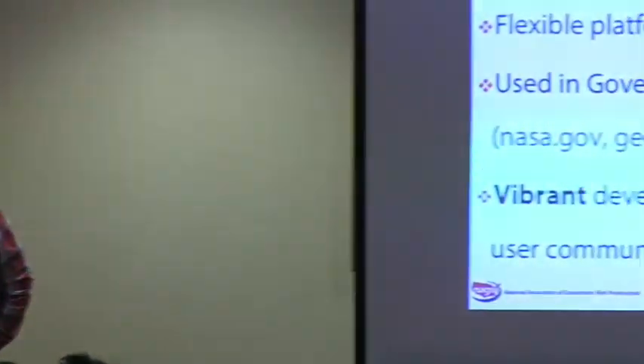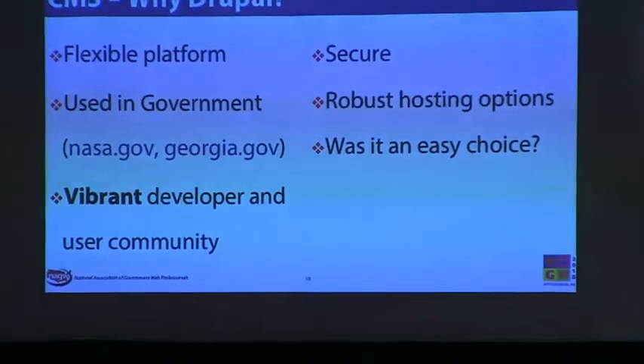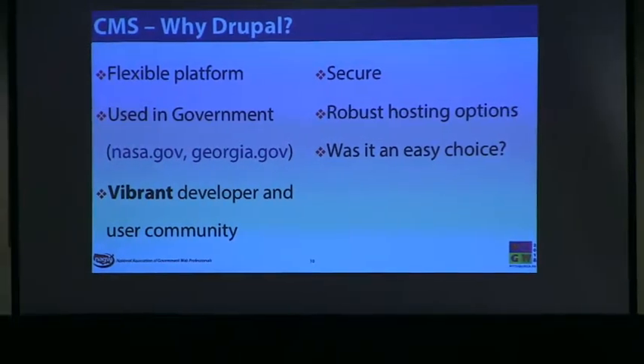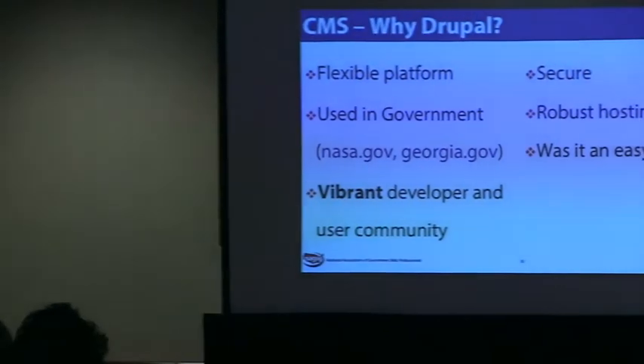Drupal is used a lot in government — examples include NASA and Georgia. There's a vibrant developer community. I can't tell you how many times I've searched for something and found people answering from overseas, from adjacent counties. There are a lot of people engaged in Drupal and it's easy to find answers. There are also a lot of vendors that support it, including Siteimprove, where we've built a lot of hooks.